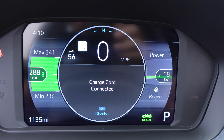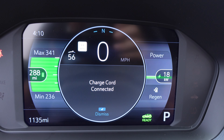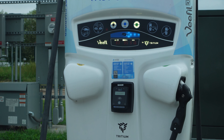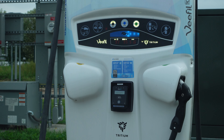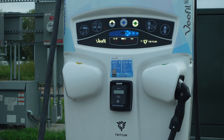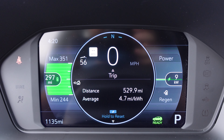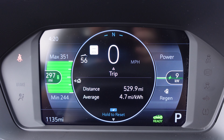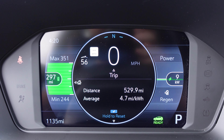State of charge 95%, we're at 288 miles, 341 max, minimum of 236. State of charge 99%, we're at 297 miles, and we were at less than 20% when we pulled up, and we are on 100 minutes.